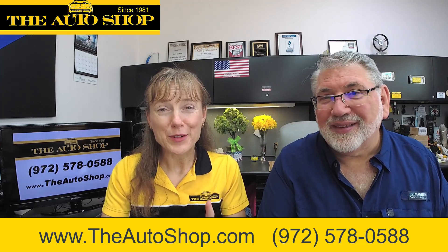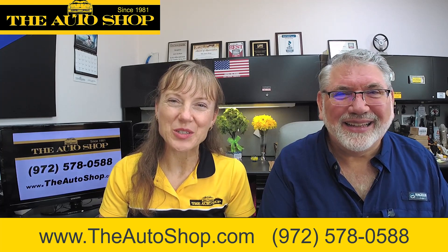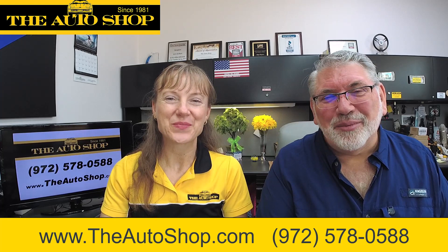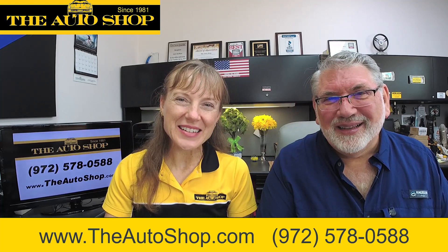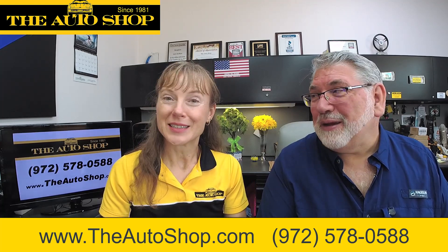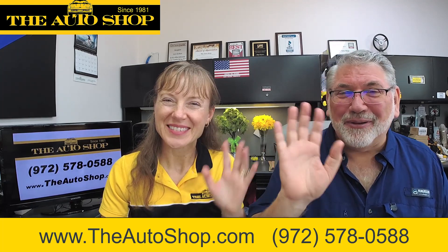That's a topic for another time, so we're going to wrap it up. Schedule your appointment at 972-578-0588 or online at www.theautoshop.com. We'll see you for your car's regular maintenance, oil service, and any other type of repairs. If you're in car trouble, we fix everything. Bye everybody, see you next time!